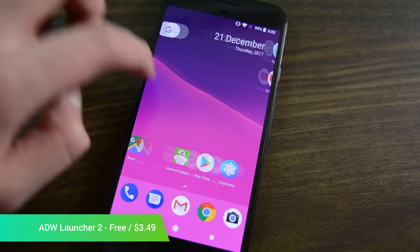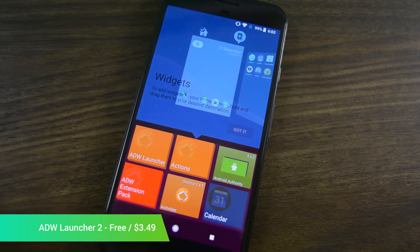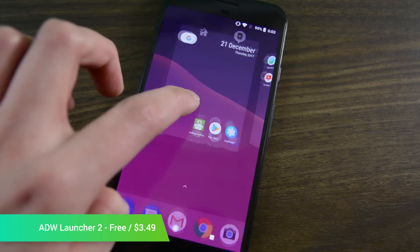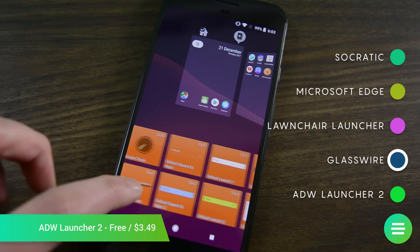It features broad customization features, gesture support, extensions, support for custom icons, a widget maker, and a ton of other stuff. It was one of the few apps that ever went straight from release to one of our best lists, and at $3.49, it's downright reasonable. We hope this one sticks around for a long, long time.